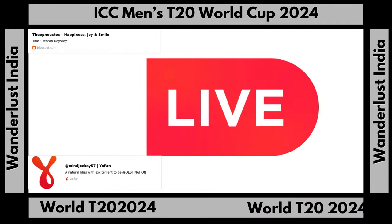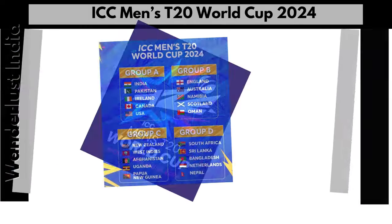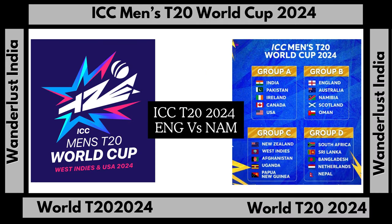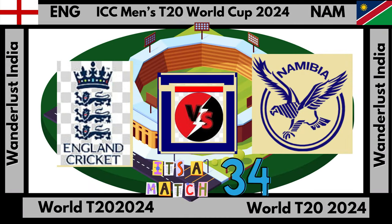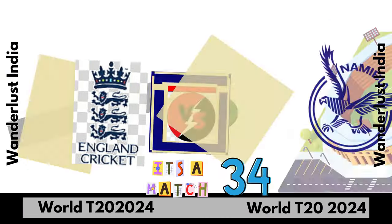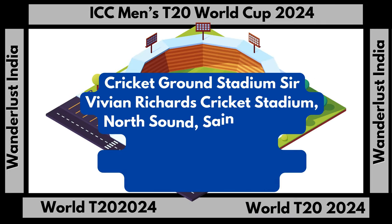Dear viewers, welcome to the ICC Men's 2020 World Cup. Today we see the match between England team and Namibia team. So, let's go for the toss. Namibia team won the toss and decided to bowl first.